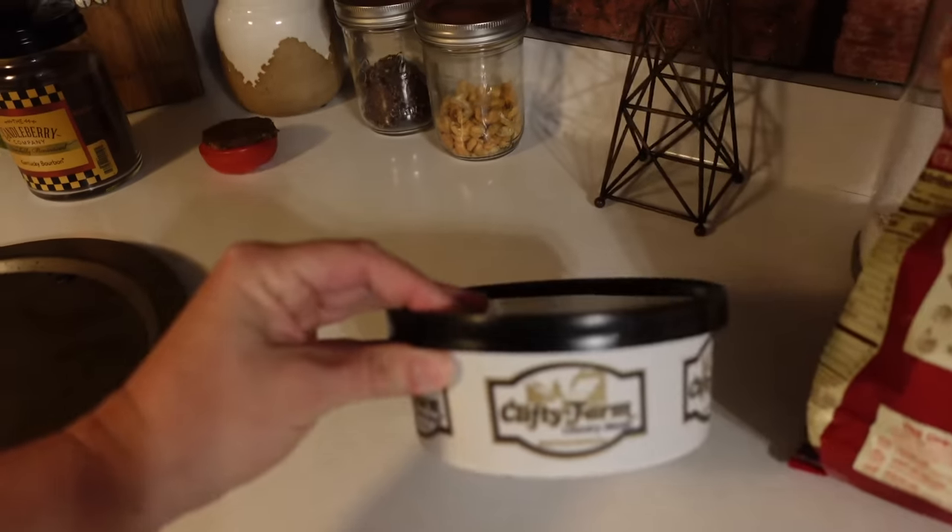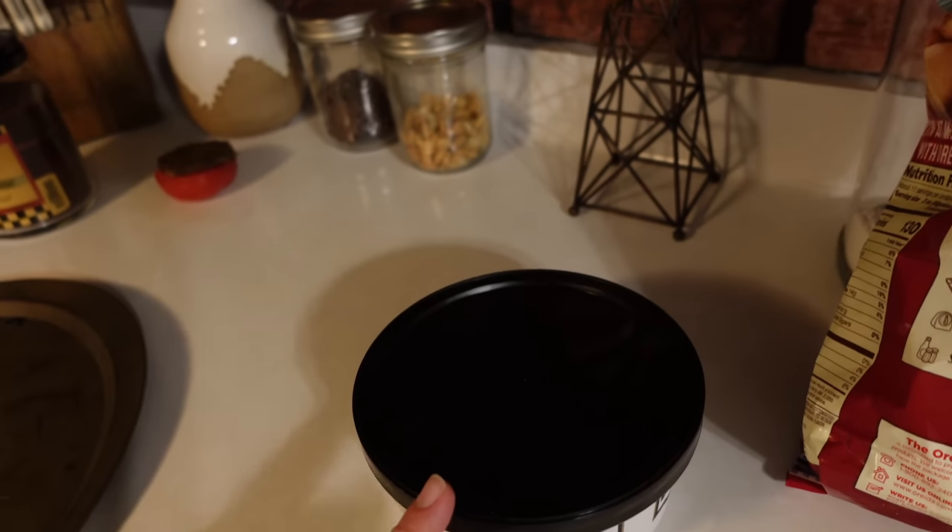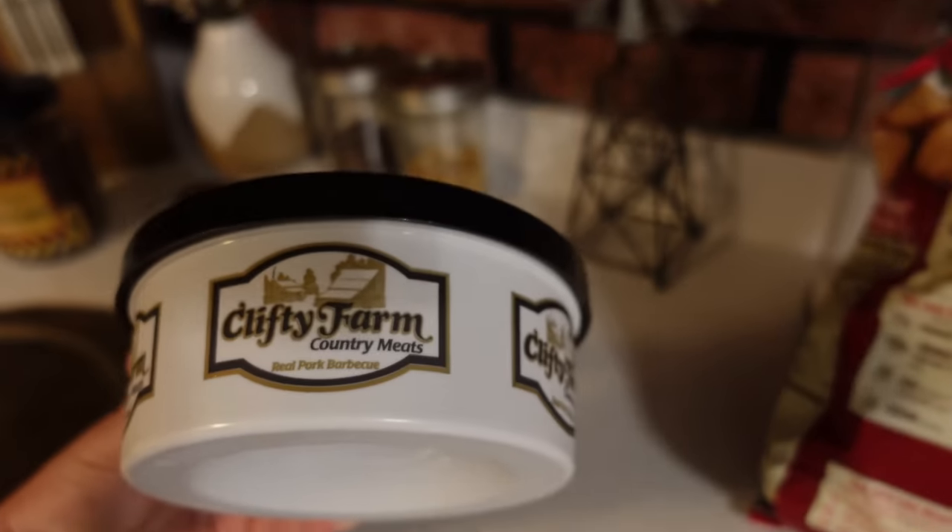I'm about to start dinner. We're going easy tonight because tomorrow I've got my whole chicken de-thawing in the bathtub right now — still solid ice. I'll leave it until the dishes are done, then put it in the sink to finish de-thawing. Tomorrow I'm going to do homemade mashed potatoes, bake the whole chicken, corn on the cob, and peas for Chloe. Tonight I'm going with barbecue pulled pork sandwiches.